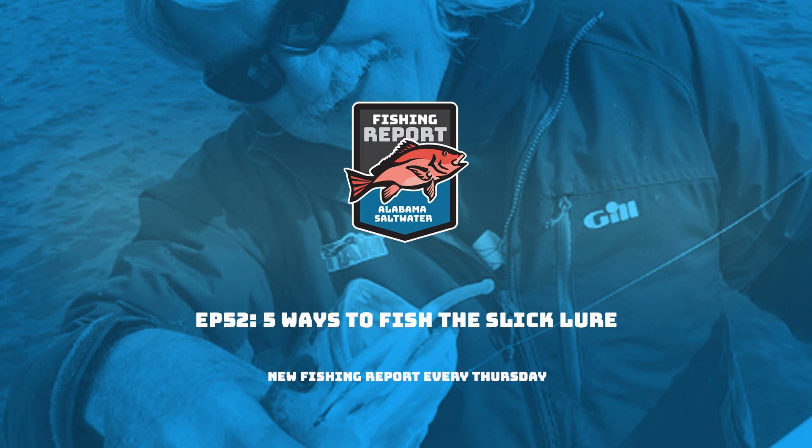Hey guys, welcome to the Alabama Saltwater Fishing Report coming at you on location from the Mobile Boat Show. We have a special guest today along with Captain Patrick Garmson and Butch — joined with Captain Joey Landrino. Joey is the creator of the Slick Lure, which is taking coastal Alabama by storm. A lot of buzz about the Slick Lure lately. So Joey, welcome — tell me a little bit about the history of the Slick Lure. How'd you create this thing?